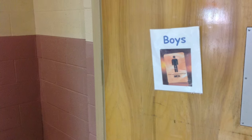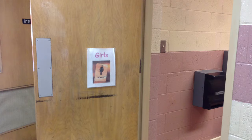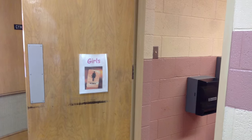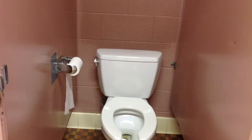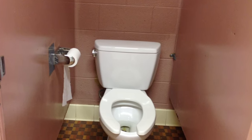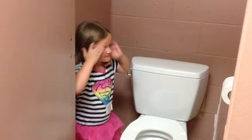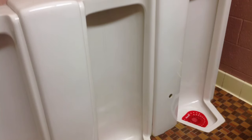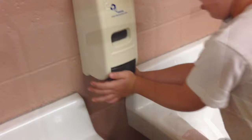When I have to use the bathroom, I go into the boy's bathroom if I'm a boy, or the girl's bathroom if I am a girl. I use the toilet to pee or poop and then I flush the toilet. If I'm a boy, I can use the urinal to pee.